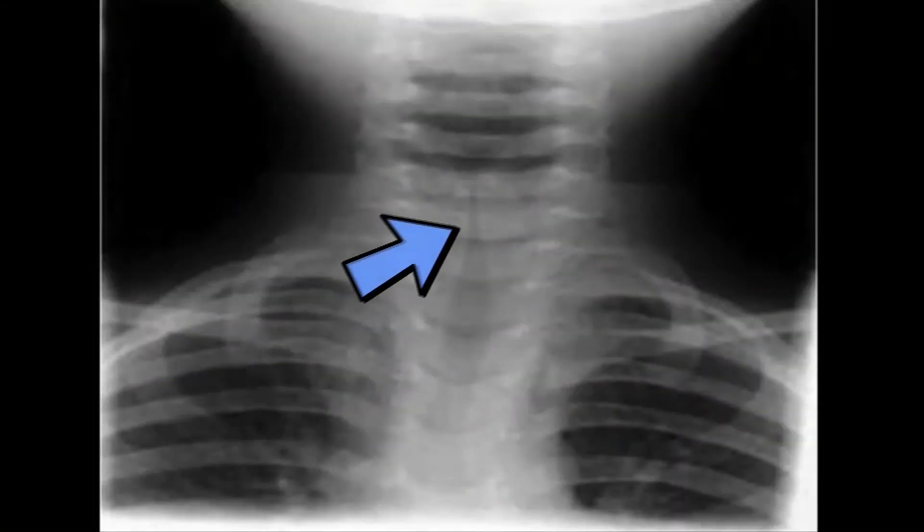Rarely do we do x-rays if they don't respond, but we sometimes order a soft tissue neck x-ray to check the airway. You can actually see a narrowing of the upper airway that looks almost like a steeple. We actually call it a steeple sign, and that's a pathognomonic presentation on an x-ray.